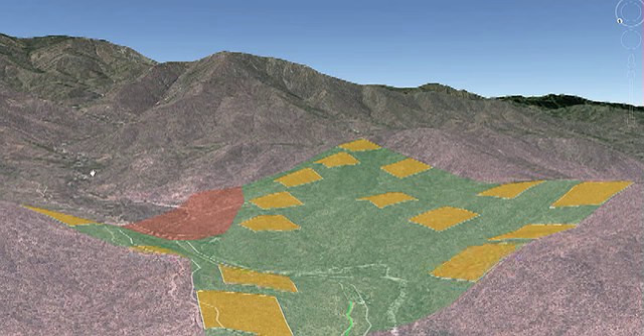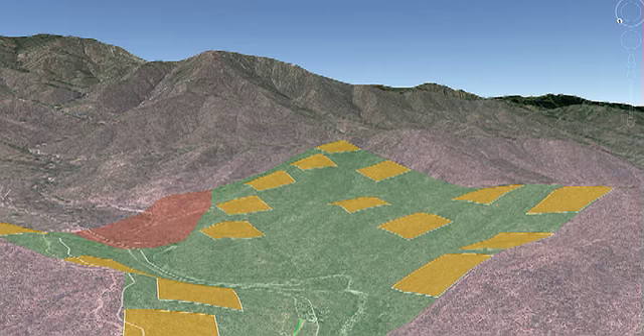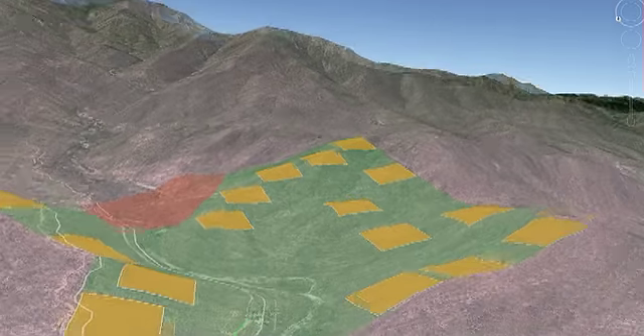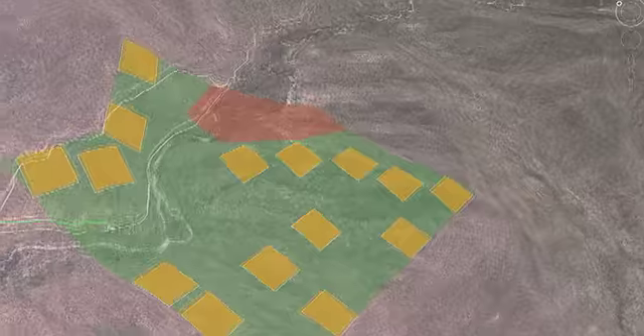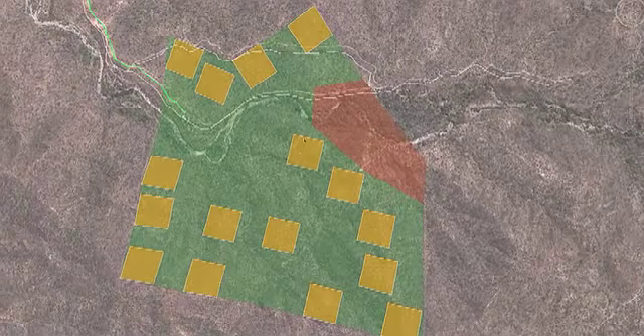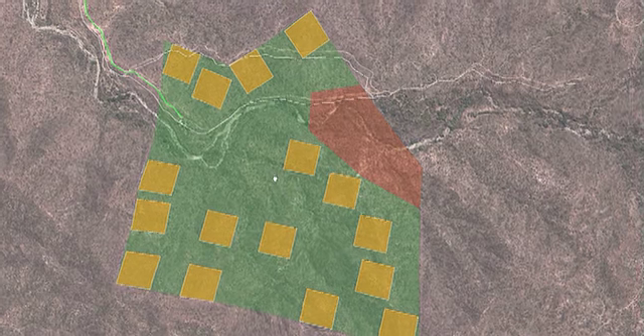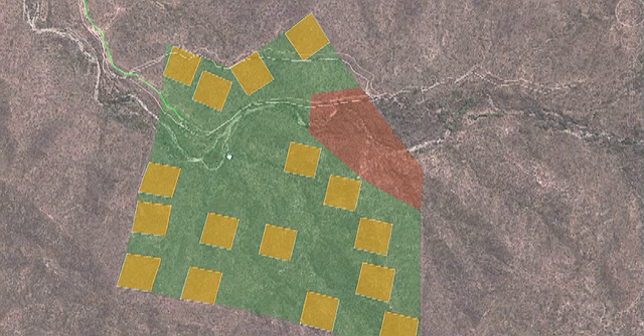We have 16 five-acre plots laid out all across the property, mostly on hilltops. As you can also see, we still have plenty of land and acreage to work on the nonprofit projects in terms of nature conservancy, preservation, and permaculture.